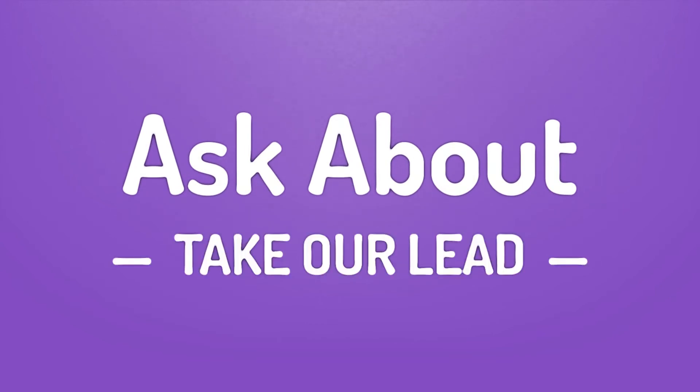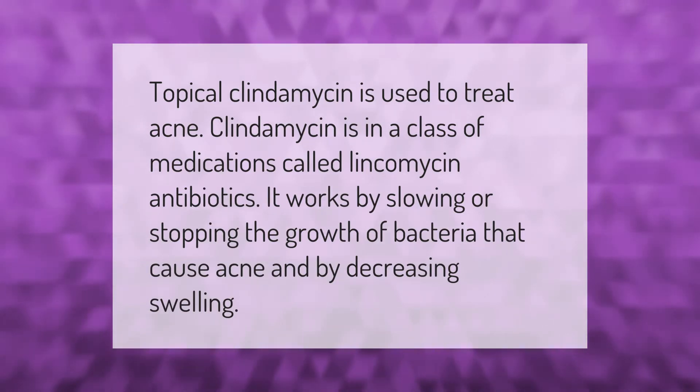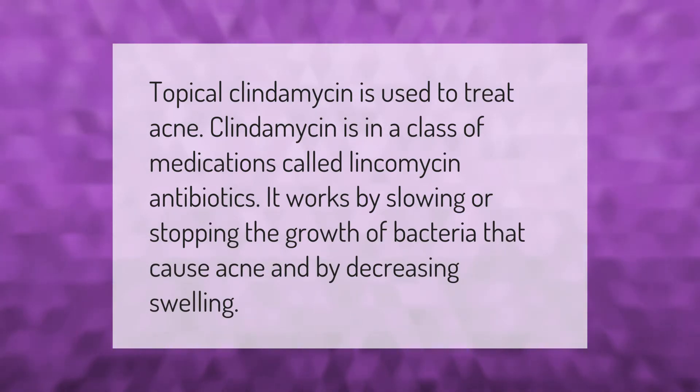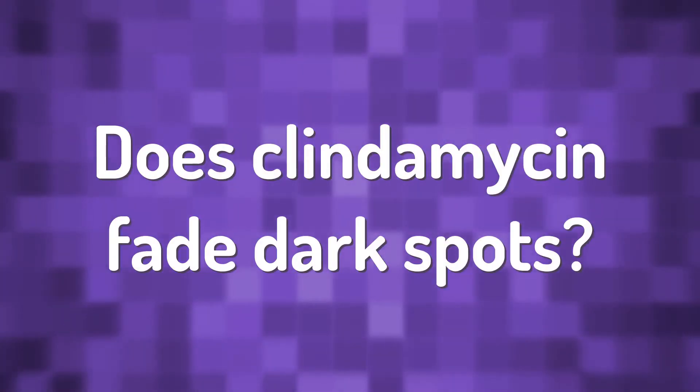Topical clindamycin is used to treat acne. Clindamycin is in a class of medications called lincosamide antibiotics. It works by slowing or stopping the growth of bacteria that cause acne and by decreasing swelling.